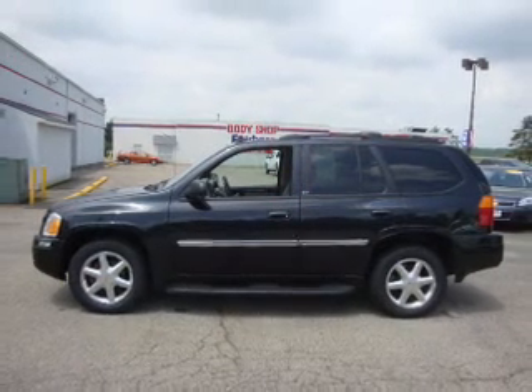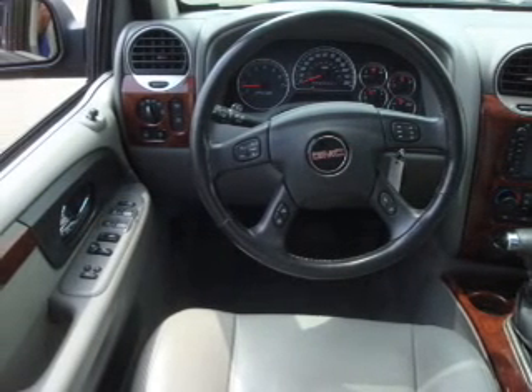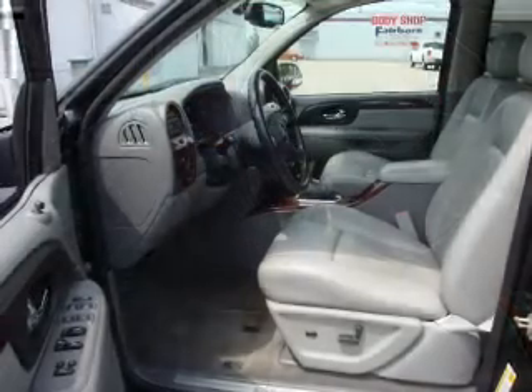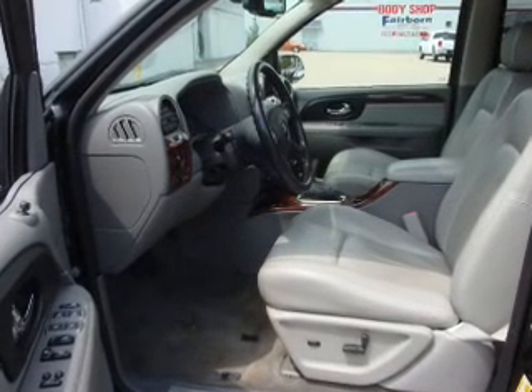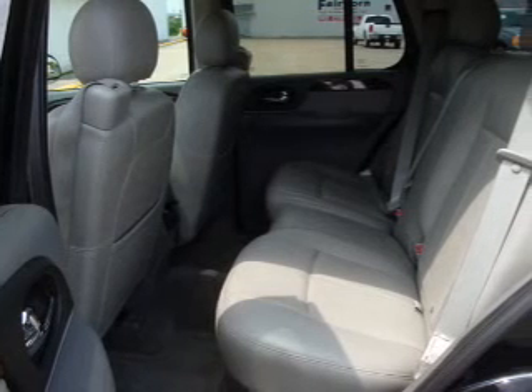Owner care puts no worries on a whole new level, featuring the new exclusive two-year 30,000-mile standard CPO maintenance plan, a 12-month 12,000-mile bumper-to-bumper warranty, and the five-year 100,000-mile powertrain limited warranty on this certified pre-owned vehicle.